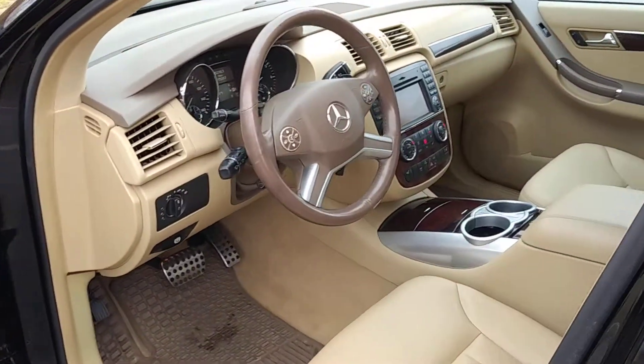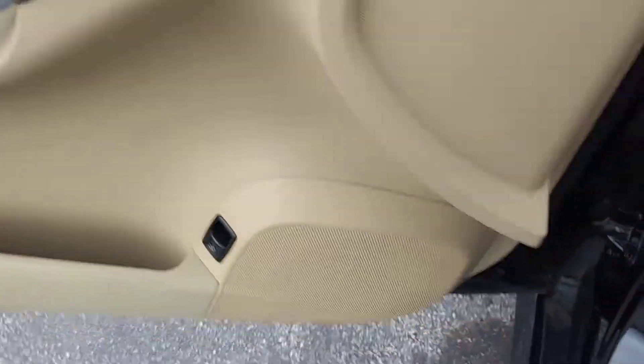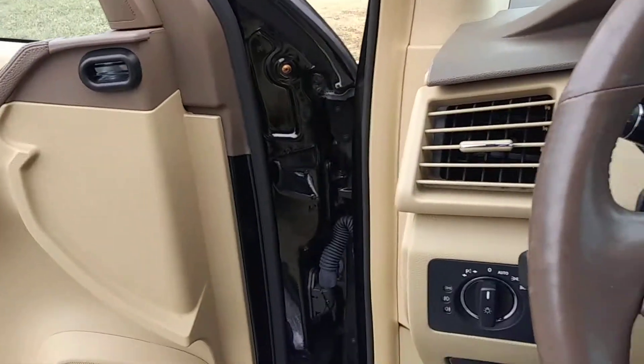Moving around to the front, of course you have power locks, power windows, power mirrors, and it does have a power liftgate that can be controlled there as well.